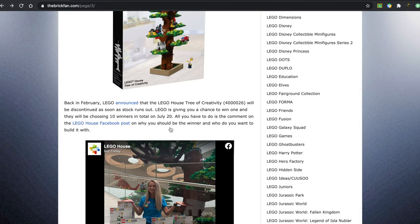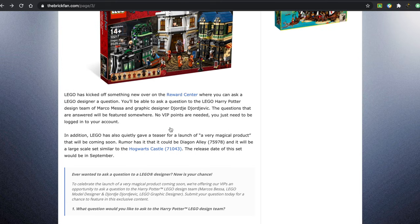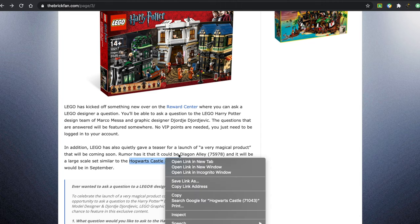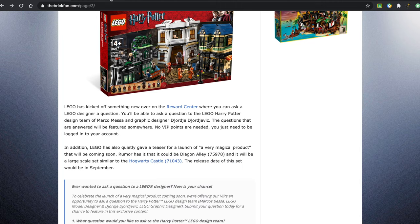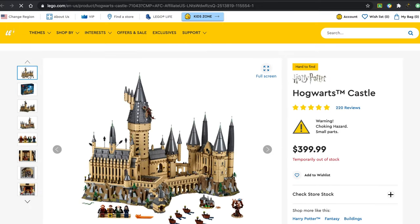This was a LEGO House giveaway, which is currently closed, unfortunately. They also have teased a very magical product, and there's a rumor that it might be Diagon Alley, set 75978, and that it might be at the same scale as 71043, which is the large $400 one.